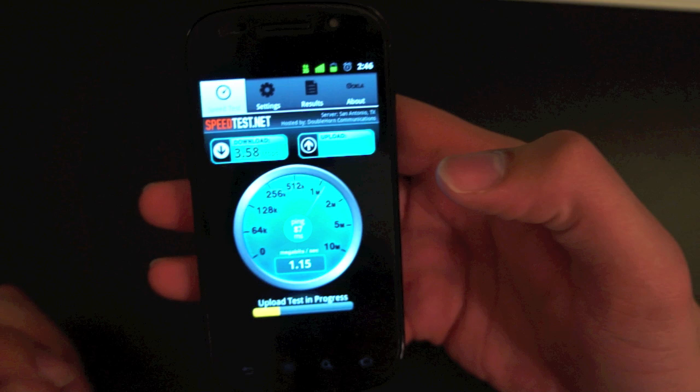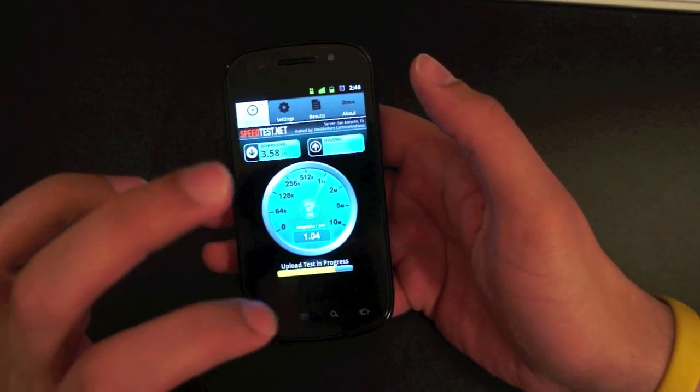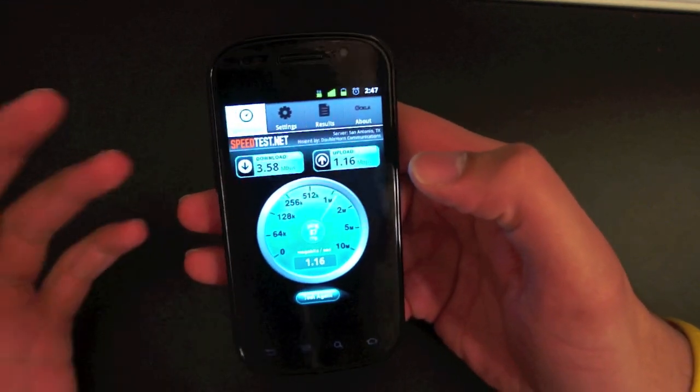And again, guys — wow, I'm impressed. This phone might not have HSDPA+, but it's getting amazing speeds. It makes me wonder: is it the network, is it the phone, or what's really going on here?